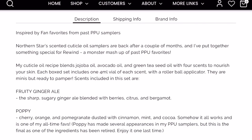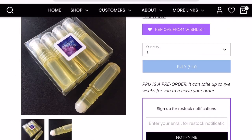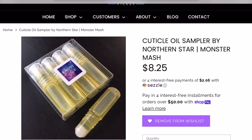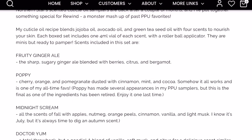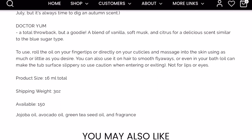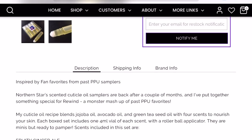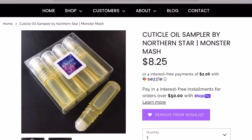There are 150 of these available. I always see Polish With Ray rave about these cuticle oils and I've never tried them, so I want to give them a shot. There are four different scents: Fruity Ginger Ale, Poppy, Midnight Scream, and Dr. Yum. The ingredients are jojoba oil, avocado oil, green tea seed oil, and fragrance — I love when the ingredients are simple and pronounceable. It has jojoba oil, which I love, so I really want to pick this little package up.